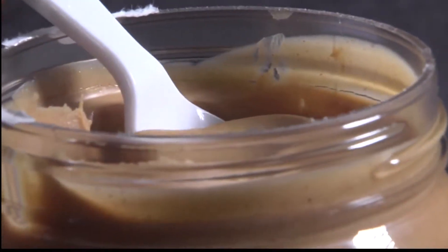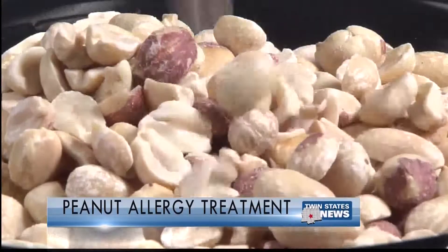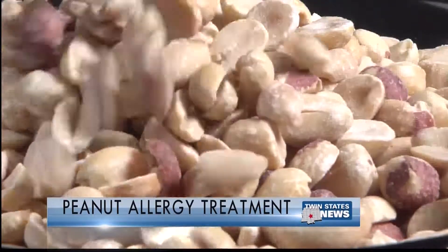People with a severe peanut allergy may have a new option to protect themselves from a life-threatening reaction. The treatment is called sublingual immunotherapy, and it involves putting a tiny amount of peanut protein under the tongue.